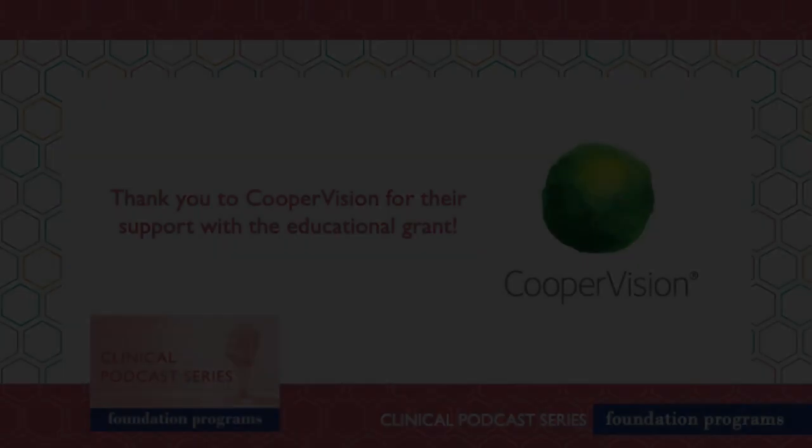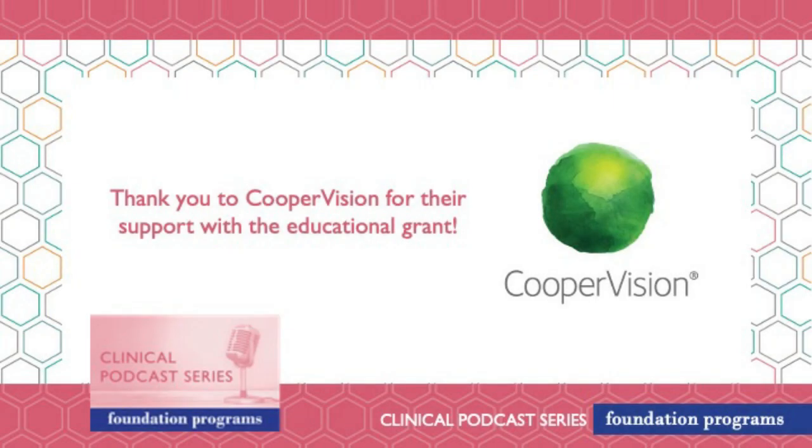You've eloquently tied everything together with this article and made it clinically relevant. We're definitely going to have you back for another episode, and thank you all for joining us as well. A special thanks to CooperVision for their educational grant to make it all happen.